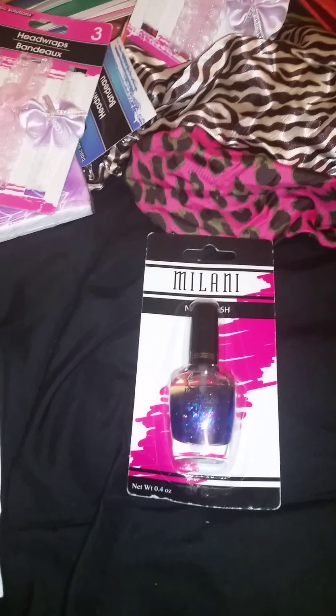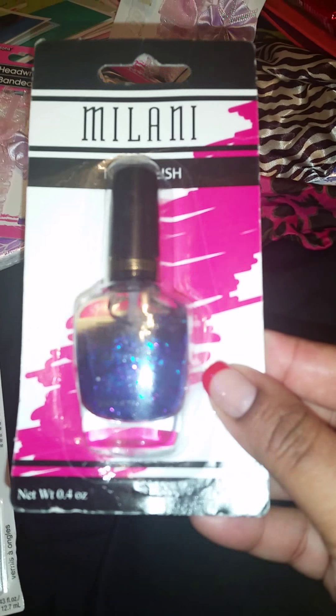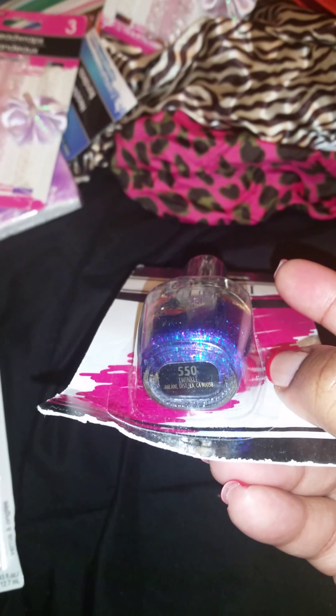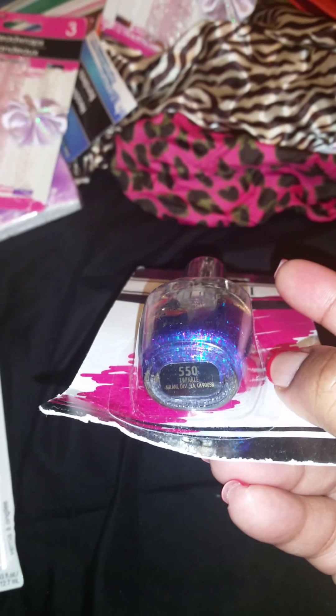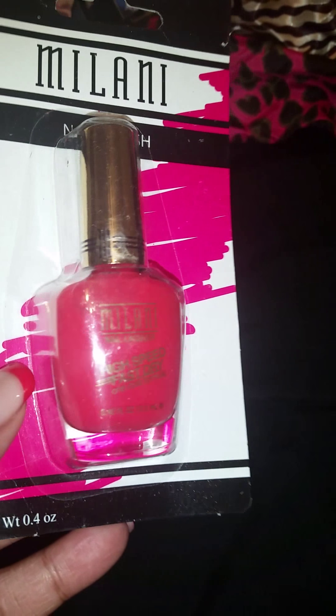You guys can check out my Instagram, which is USFChick85. Of course you guys know I'm addicted to nail polish — love it, love it, love it. Here's a couple of colors I grabbed from Dollar Tree. First one is this Milani glitter — it has purple and blue glitter in it. This is called Twinkle, number 550. Very pretty color, love it. I'm not a huge fan of glitter, but this one is nice.